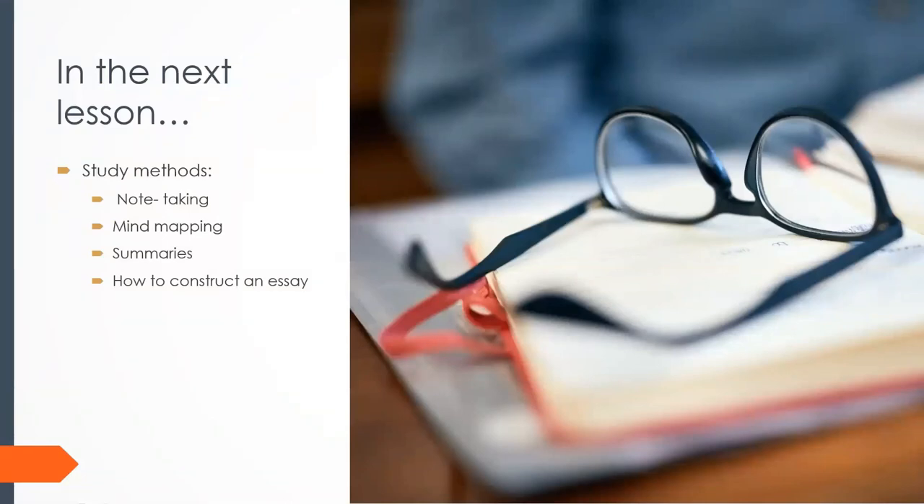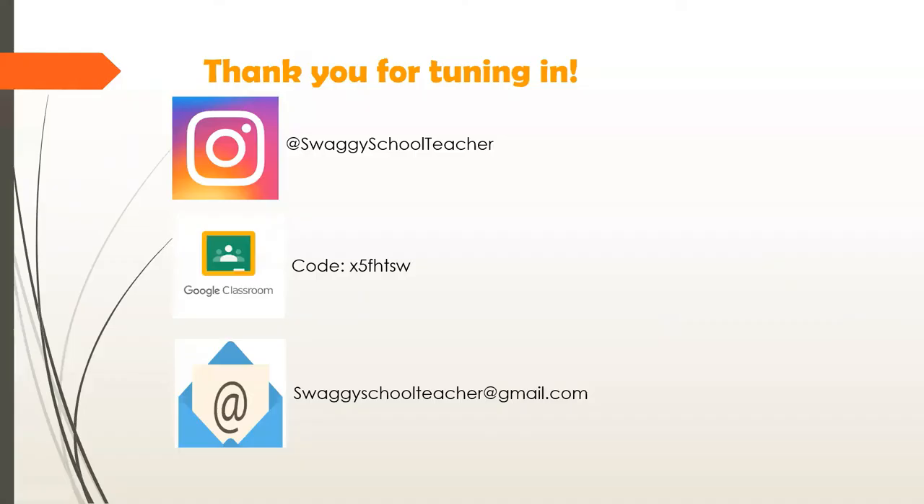In the next lesson we're going to look at different study methods: note-taking, mind mapping, summaries, and how to construct an essay — which we write across all our different subjects, especially in languages. Thank you for tuning in to our first lesson. I hope you enjoyed it. Follow me on Instagram at Swaggy School Teacher. The Google Classroom code is on the screen for access to the slides. Send any questions to my email address and I'll respond. See you in the next lesson!